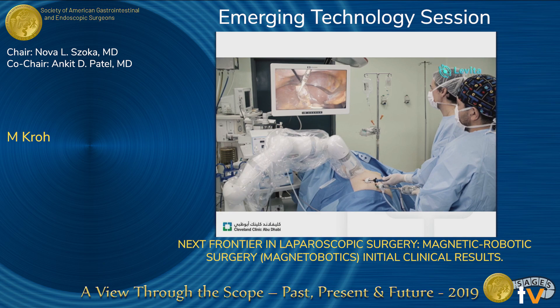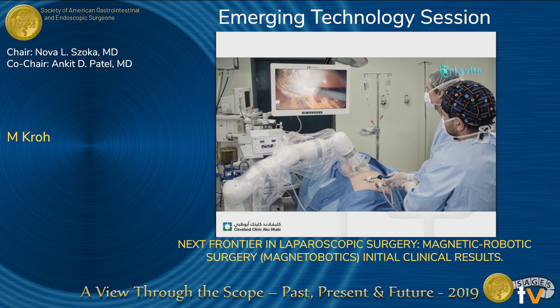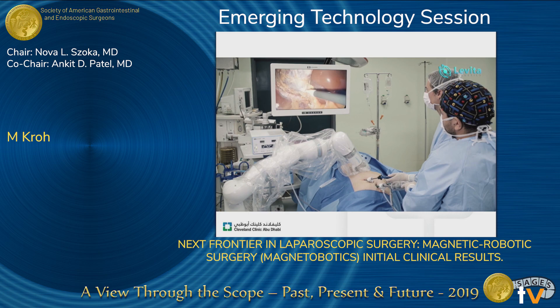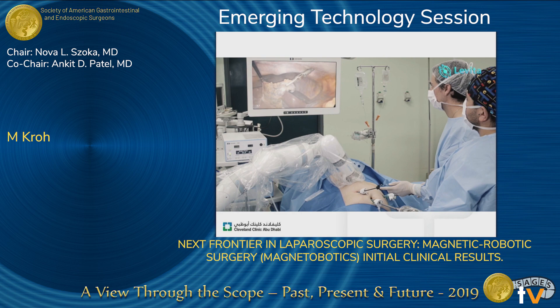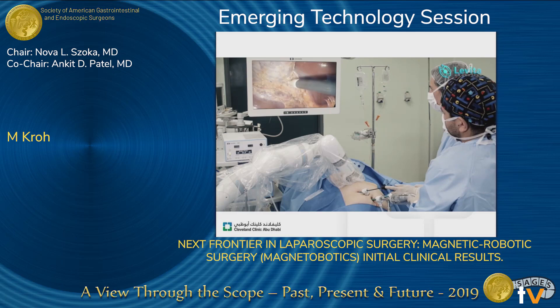What does this look like in the operating room? During these cases, you can see that this is a freestanding separate robot. It has a platform — it's not bed-attached, but it can be moved in and out of the room. You can see on the laparoscopic screen that we're moving the robotic arm to allow for medial cephalad retraction with the grasper that's been deployed intra-abdominally. Once the gallbladder is removed, the tip is removed with the patient and specimen after the case is completed.